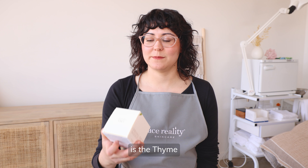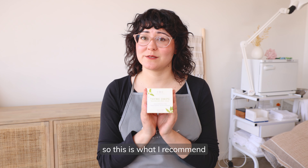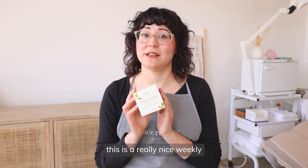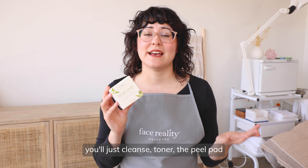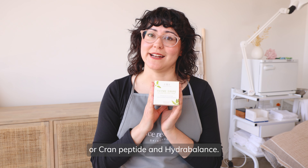My next home peel option is the Time Swipe Balancing Peel Pads from Farmhouse Fresh. This is a mixture of mandelic, lactic, and glycolic. I recommend this if you have breakouts as well as a lot of blackheads — if you have very oily, blackhead-prone skin, this is a really nice weekly peel pad to use. You'll use it just like the mandelic serums: cleanse, toner, the peel pad, and then a really nice soothing and healing moisturizer over the top, something like HydroCalm or Cran Peptide and HydroBalance.